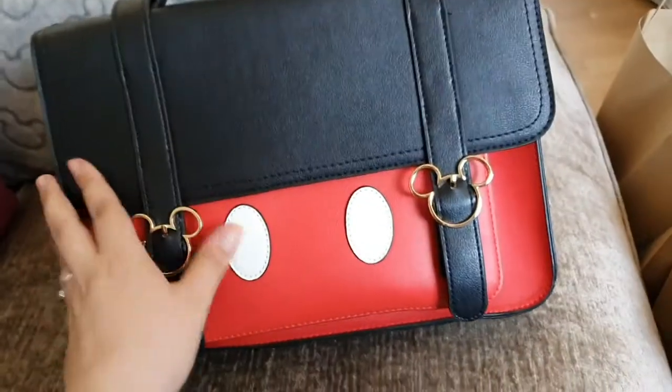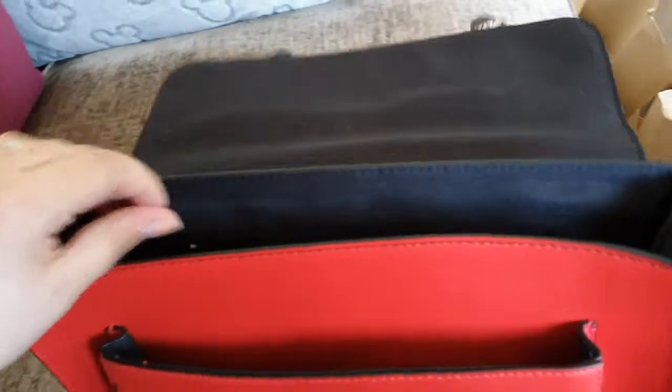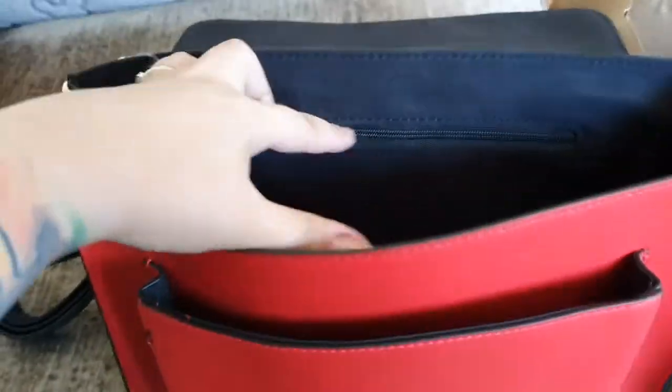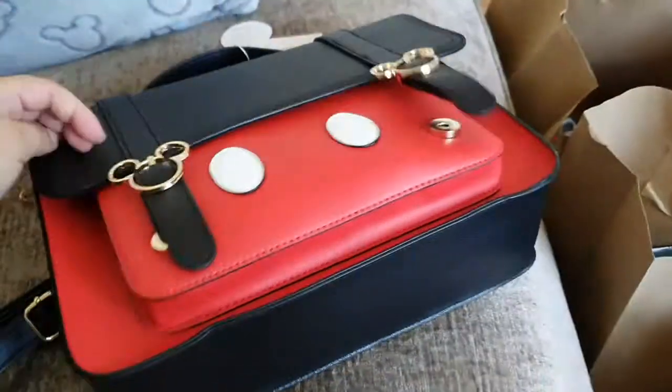I got this adorable handbag — I've just noticed the studs — it's like a satchel bag. It's got poppers on the front. Normally I have Ryan as my glamorous assistant but I'm doing this without him. It's got a strap and also a handle, a pocket for your phone on the front, and a zip in the back. It looks like a really cute little handbag and it was £12.